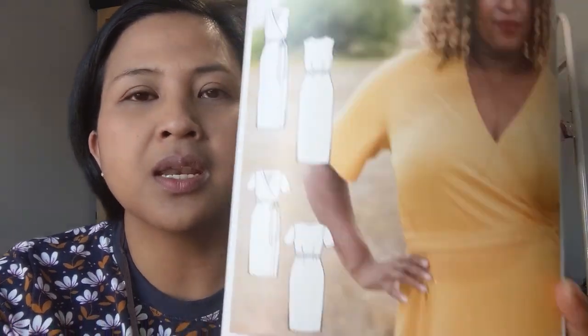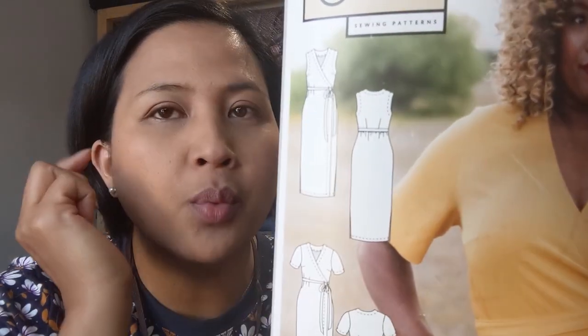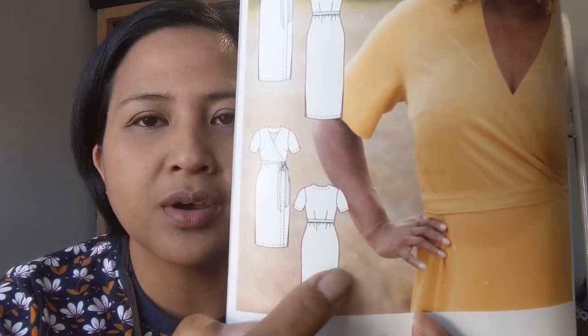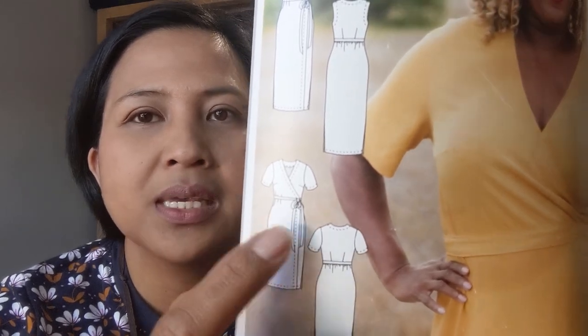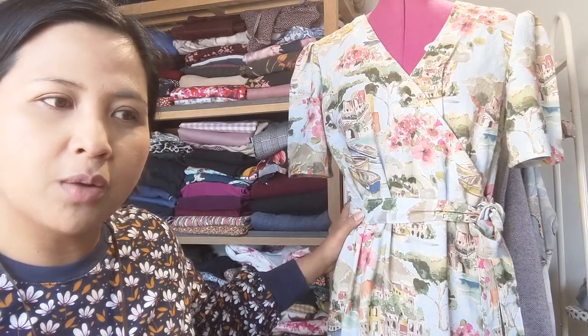If you watched my previous Friday Sews and also my April plans, you'll know that I wanted to make the Ali Olsen Highlands wrap dress. It's made for a woven fabric - you've got the sleeveless version or with sleeves, it can be midi length or maxi length, and it's got a nice side split at the leg.